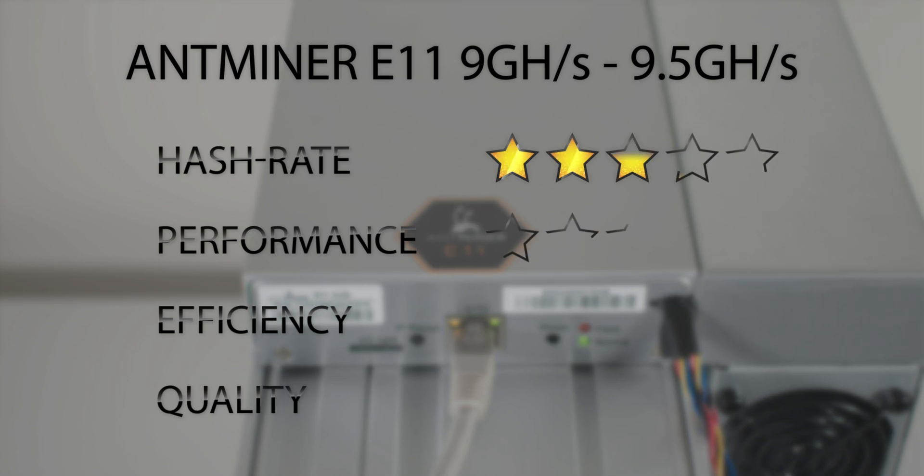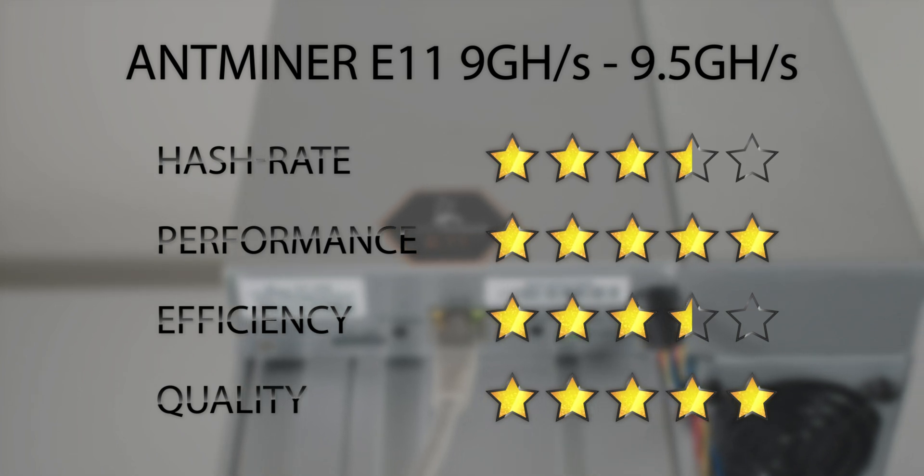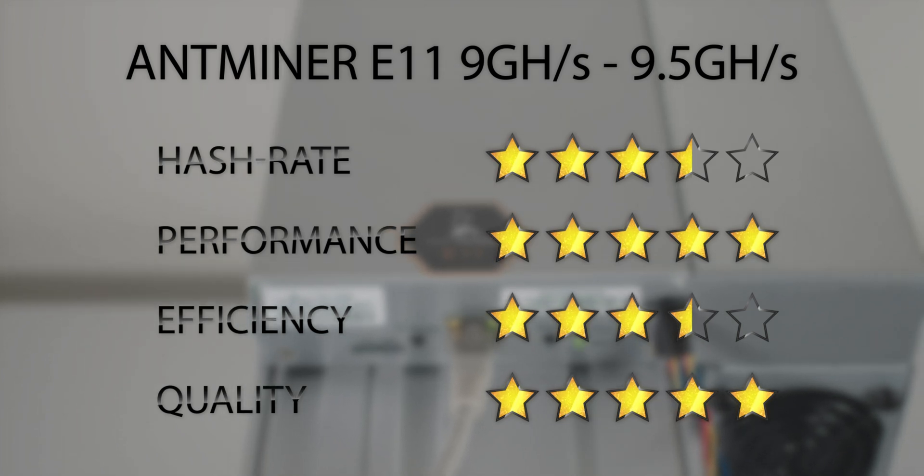Overall, the miner is good for Ethereum Classic miners because it's very calm and reliable, and will be very efficient and profitable in the next bull run. We're still hoping to see a Pro version of this miner with more hash rate and efficiency.